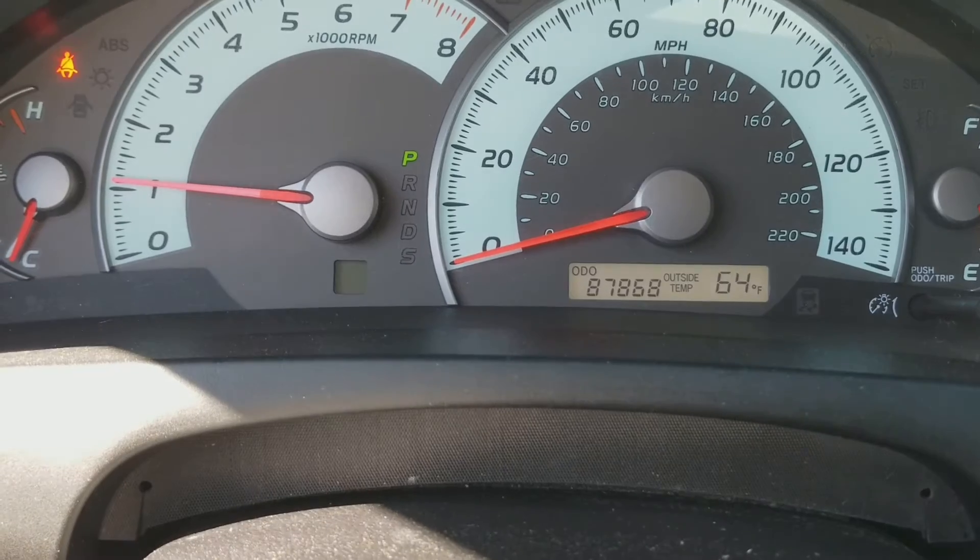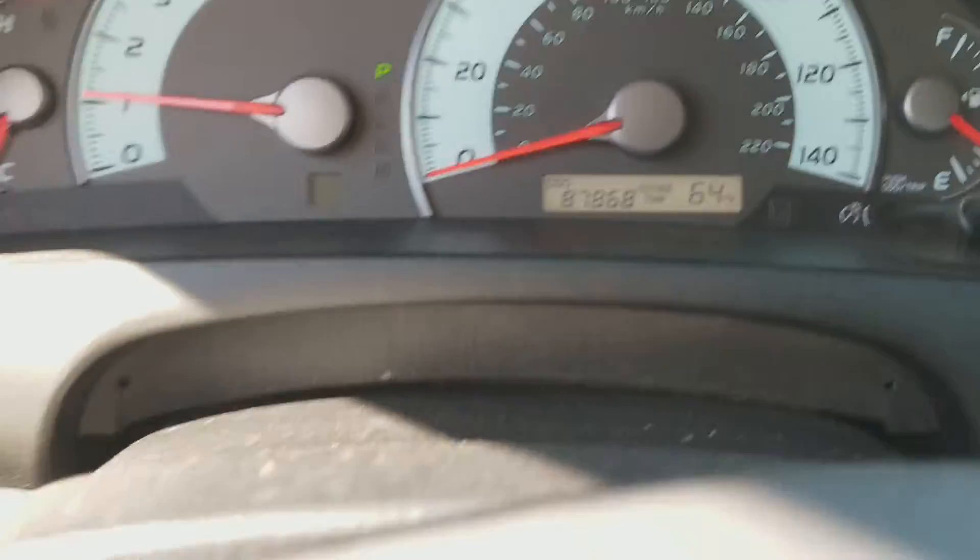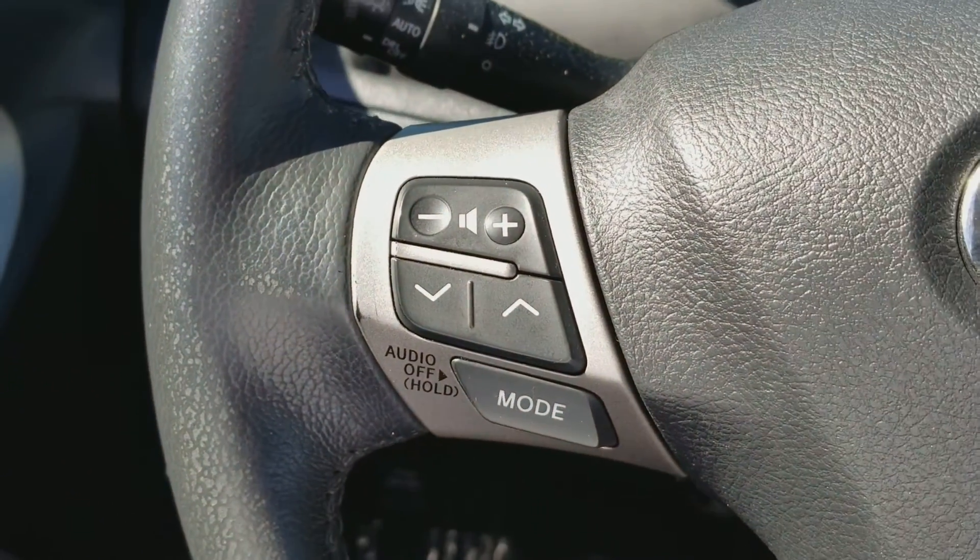Looky here — 87,868 miles. You have your temperature gauge right there outside. Also on the steering wheel, you have your radio controls.